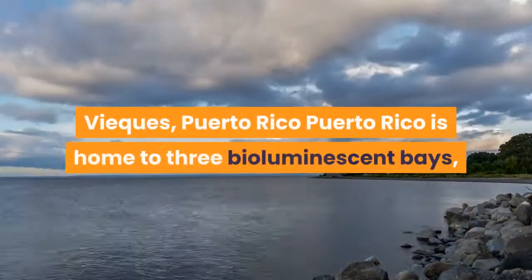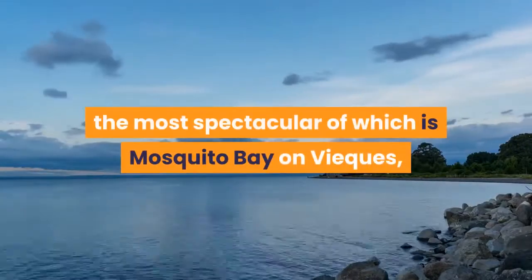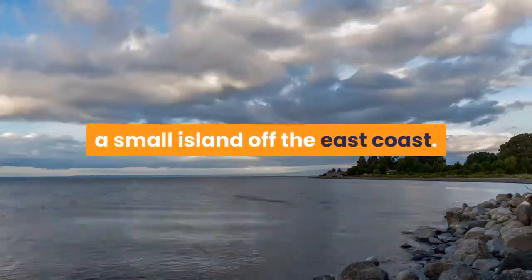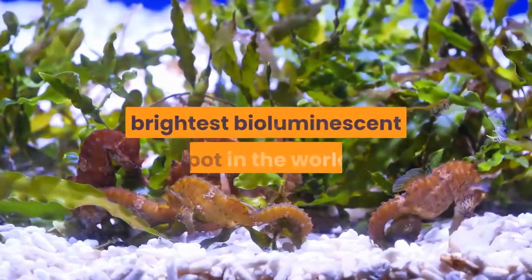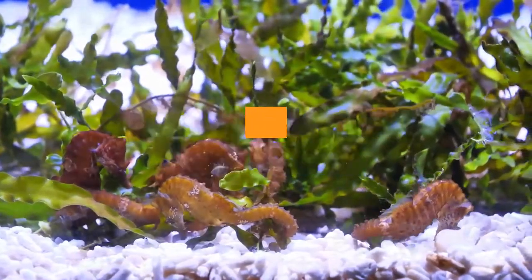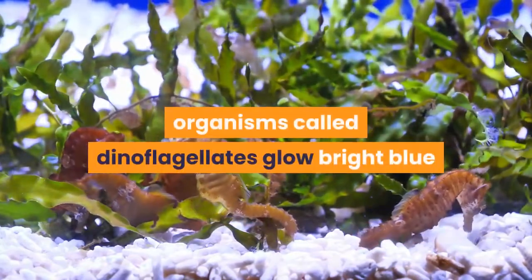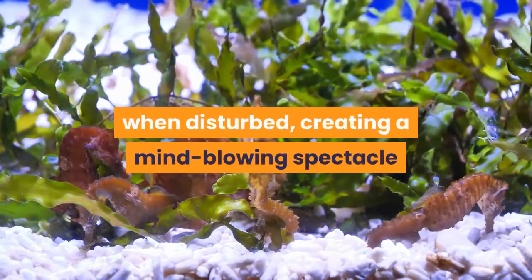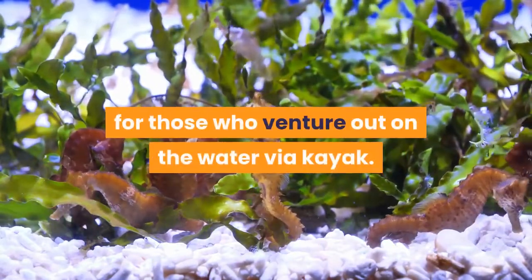Vieques, Puerto Rico. Puerto Rico is home to three bioluminescent bays, the most spectacular of which is Mosquito Bay on Vieques, a small island off the east coast. Mosquito Bay has long held the title of the brightest bioluminescent spot in the world, and for good reason — millions of single-celled organisms called dinoflagellates glow bright blue when disturbed.